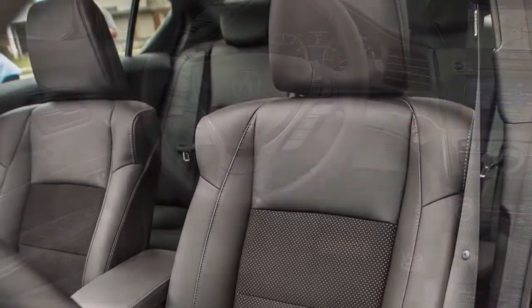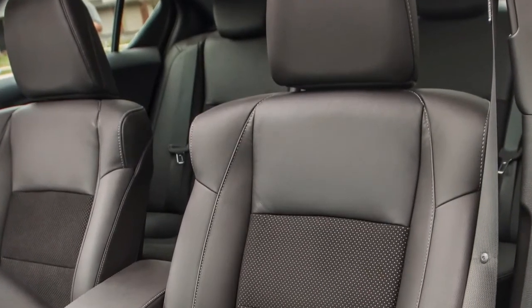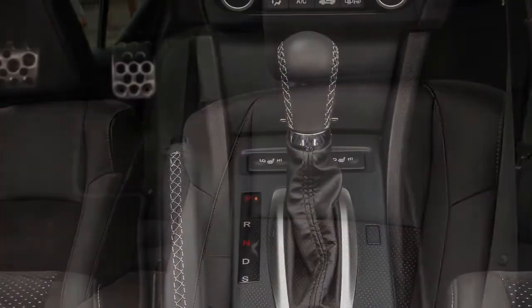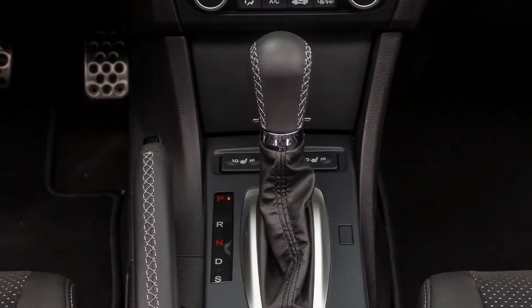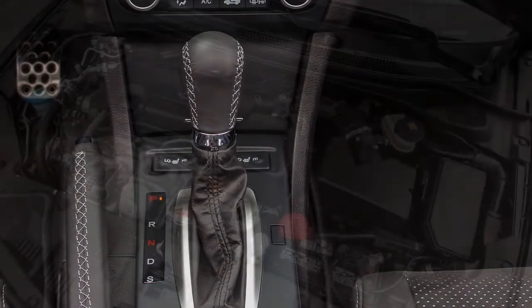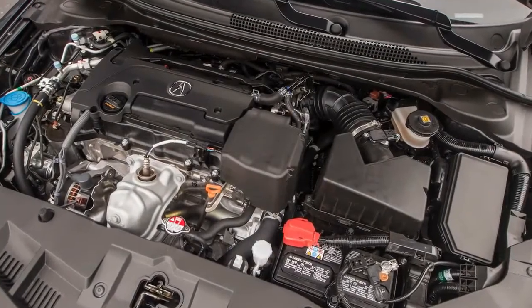Fog lights and suede and leather seats are the highlights of an otherwise cosmetic $1,990 upgrade — more M.A. spec than A-spec. At $32,810, the ILX A-spec shadows the Audi A3, BMW 2 Series, and Mercedes-Benz CLA 250, though without their room.